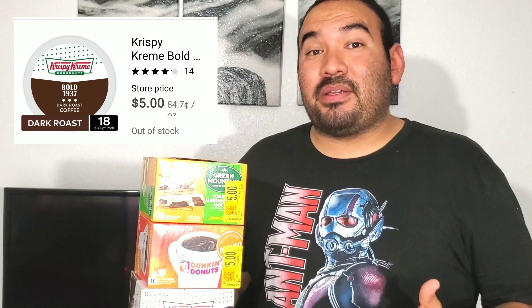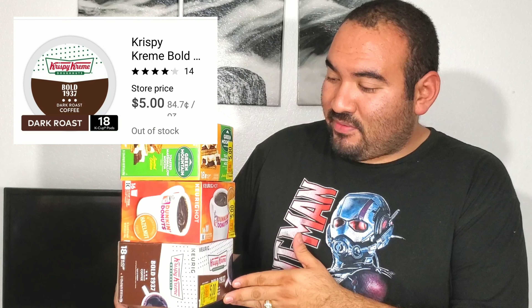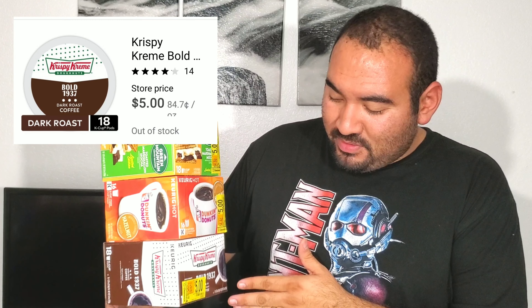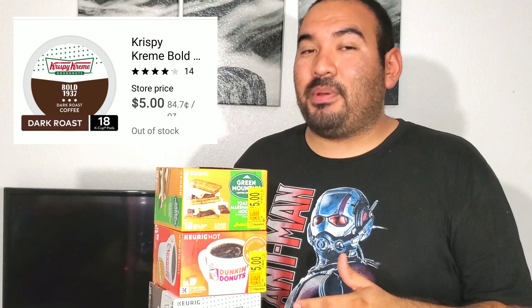I bought about two boxes of each. I usually buy mine at Costco, but this wasn't a bad price — $5 for about 18 pods each, which works out to about 30 cents a pod. Not too bad. Take a look in your regular Walmart; I didn't see them at the Walmart Grocery Store. They're half off right now.